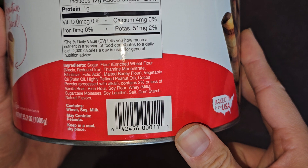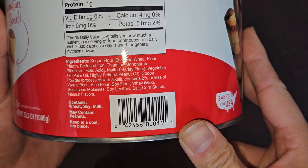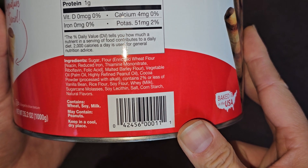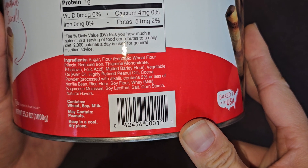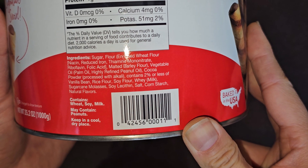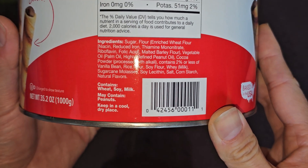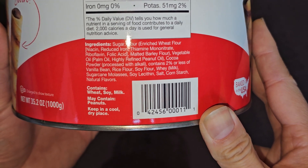Then there's vegetable oil, which is palm oil and highly refined peanut oil, cocoa powder processed with alkali, contains 2% or less of vanilla bean, rice flour, soy flour, whey made from milk, sugar cane, molasses, soy lecithin, salt, cornstarch, and natural flavors. This contains wheat, soy, and milk, and it says may contain peanuts.